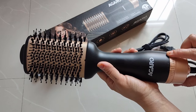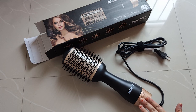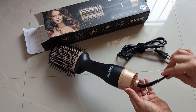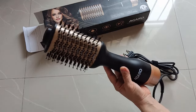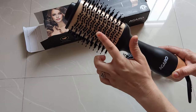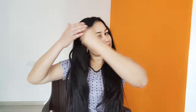Two speed settings can also be found, along with ionic technology which can reduce frizz in the hair. The power cord is swivel, which makes it easier to use. You will get two different types of bristles with rounded tips and charcoal bristles, which can be used to detangle and smooth the hair. Before starting, take a wide-tooth comb and detangle your hair properly so that no knots are left.